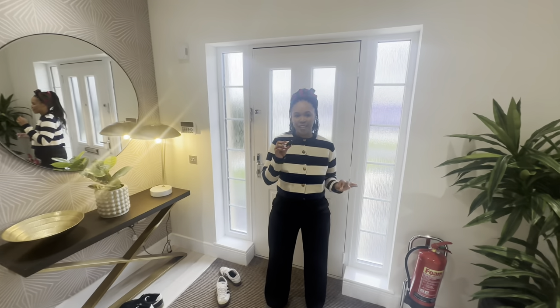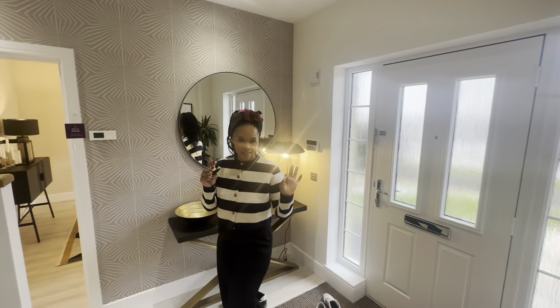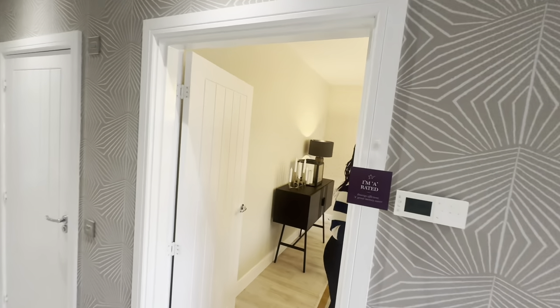Hey guys, welcome to the channel, my name is Lone. Welcome to the beautiful Garden by Taylor Wimpy. We're getting the first impressions at the same time as you, so I'm going to start over this side.